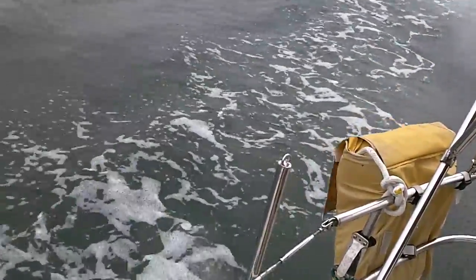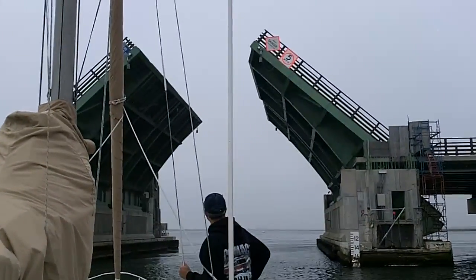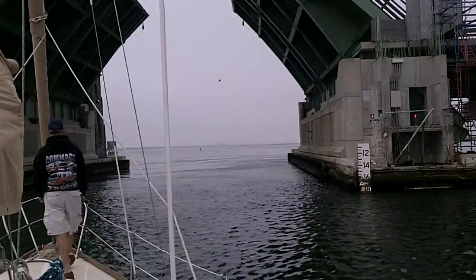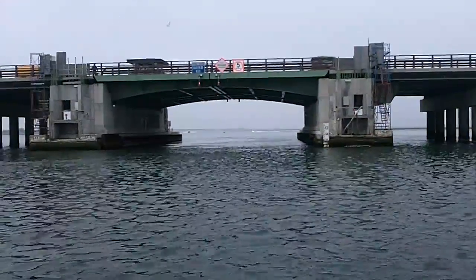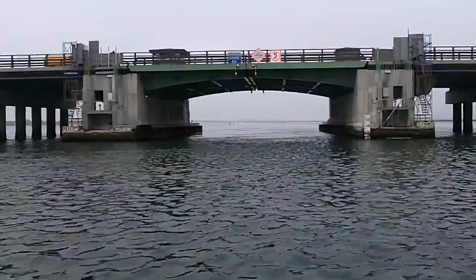Going close to 8 knots with the current. We're at the Sloop Channel Bridge. Been waiting quite a while to get an opening, but we hear the bells ringing and the gates have come down, so it should be going up shortly.